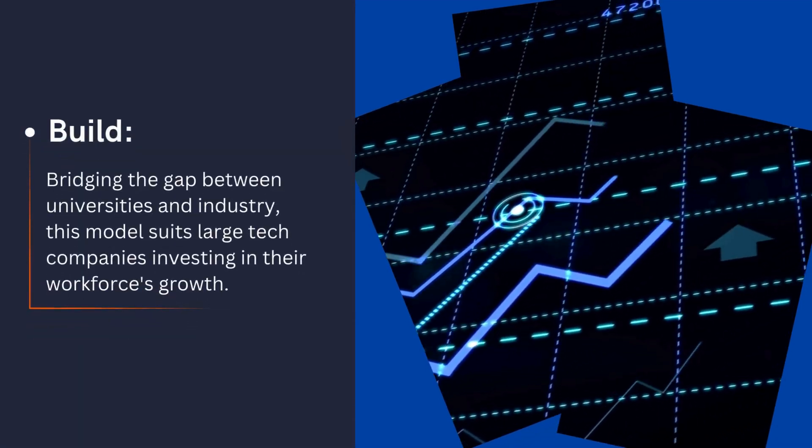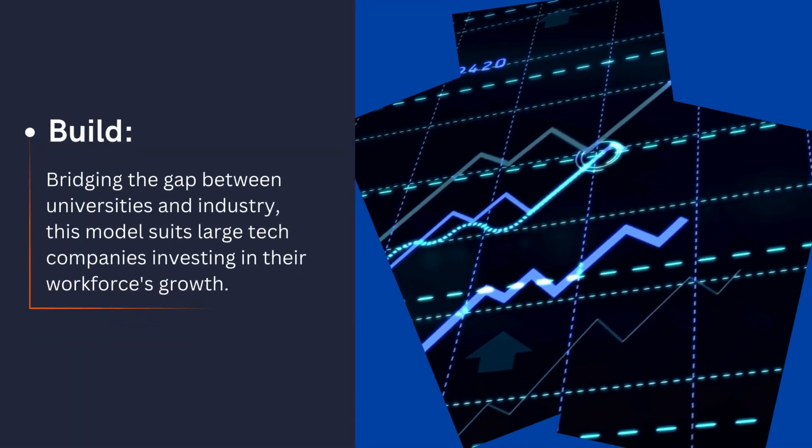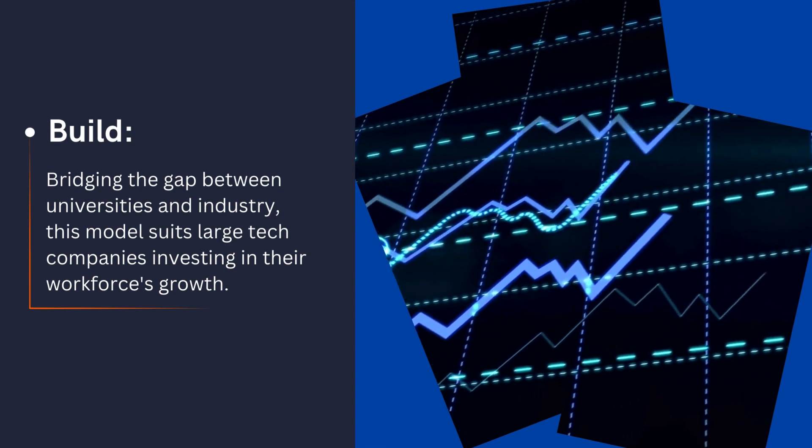Build. Bridging the gap between universities and industry, this model suits large tech companies investing in their workforce's growth.